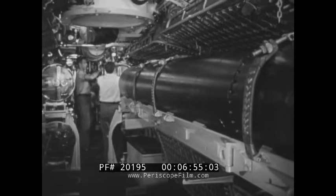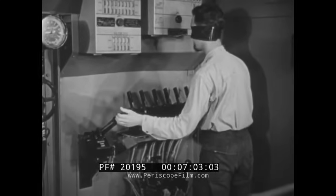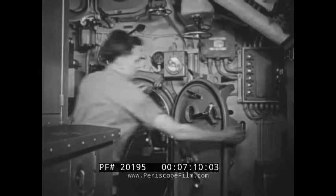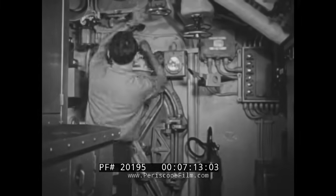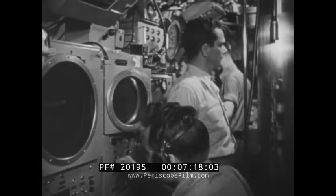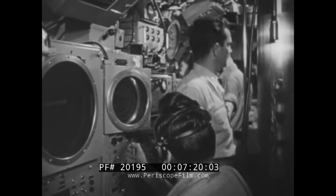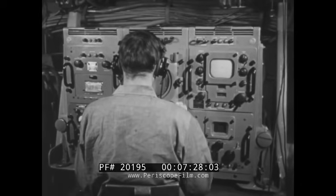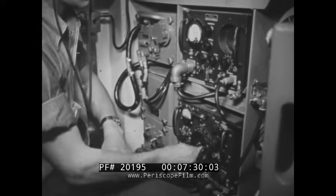Because a depth charge may compel anyone to man his station in darkness, men are trained to perform vital operations blindfolded. For the same reason, damage control is doubly important on a submarine. In fact, all submarine duty is highly specialized, requiring specialized training, yet at the same time it requires extreme versatility on the part of the individual. Because all the basic functions of a major warship must be performed by a submarine with extremely limited personnel and equipment, each man must know more than one job.